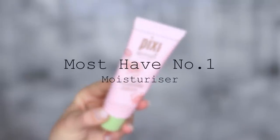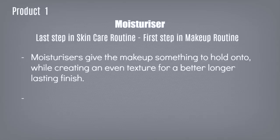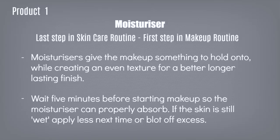Your first must-have product is your moisturizer. Your moisturizer is the last step in your skincare routine, which then becomes your first step in your makeup routine. It gives your makeup something to hold on to. Even if you're using powders, you have to apply a moisturizer first to help even out the texture and give you a better long-lasting finish. Wait about five minutes after applying so it has time to fully absorb. If your skin still feels wet, you're probably over-applying — blot off the excess and use less next time.